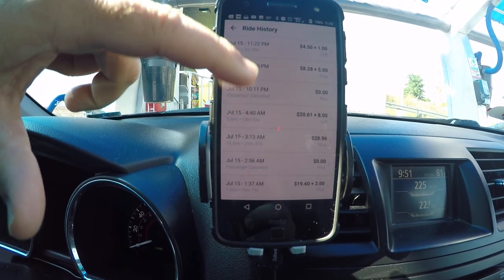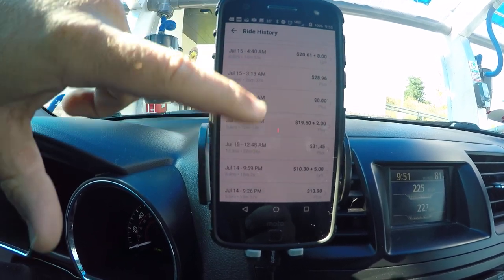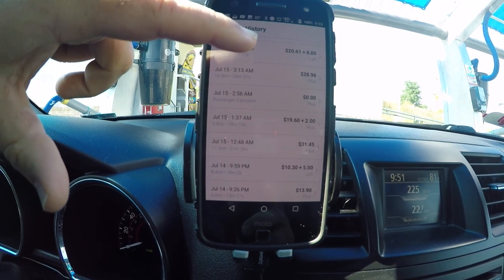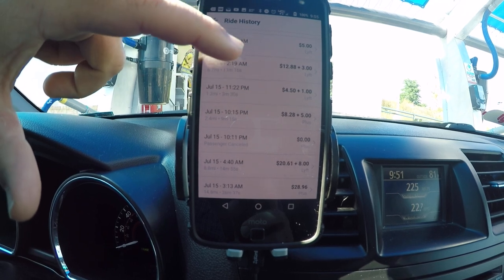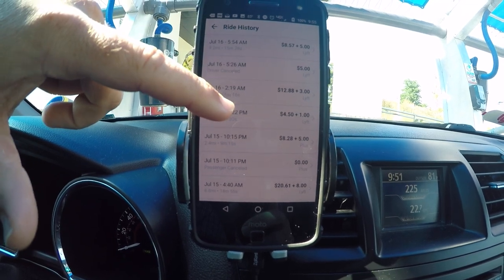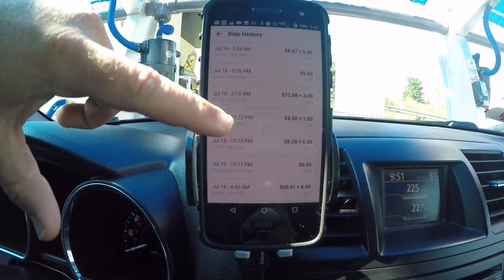I've had some cancellations — passenger canceled, that was one that canceled before I even got there. Getting some good rides here. One good thing I love about Lyft is I seem to get a tip on every single ride, whether it's four dollars and fifty cents or twelve dollars — I always seem to get a tip most of the time.